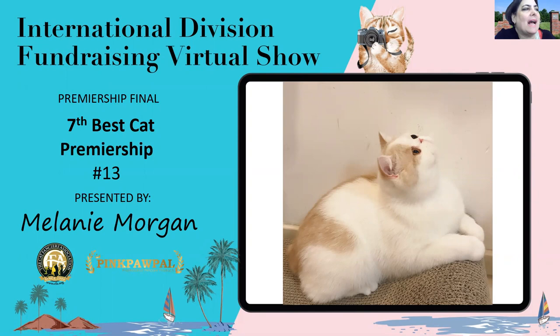Seventh best cat. This cream mackerel tabby and white exotic neuter is seventh best. What jumps out at you for me with this boy is the lovely pale cream color and those huge, round, brilliant copper eyes. Just lovely. He's my seventh best cat.